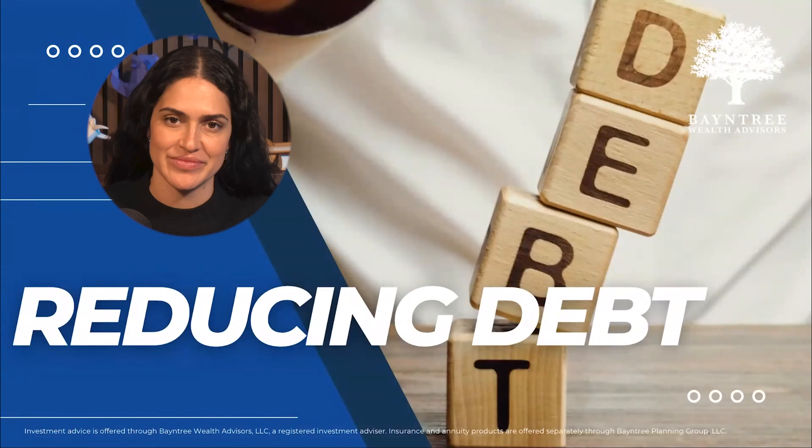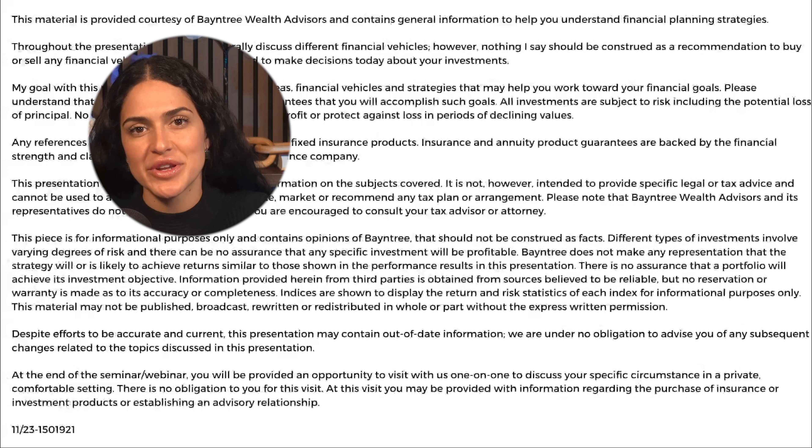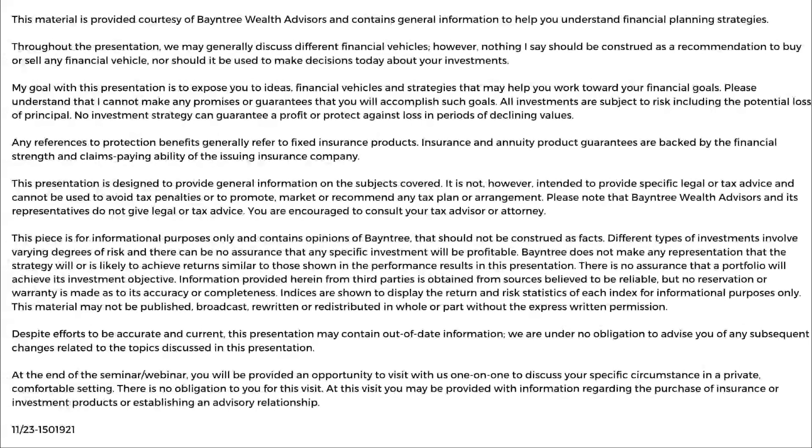Hello and welcome to an educational video brought to you by Baintree Wealth Advisors. My name is Christina Perez and today we're going to talk about ways to reduce debt. First, a general disclosure: this video was made for educational purposes only and should not be seen as specific investment advice or planning recommendations.